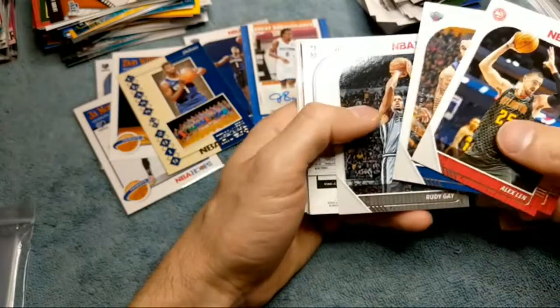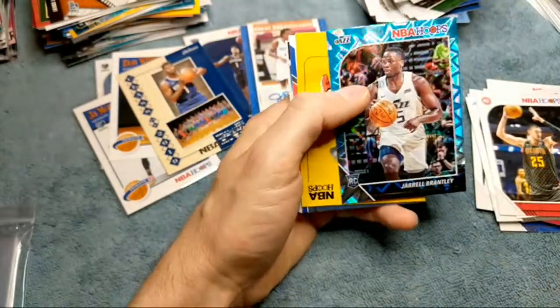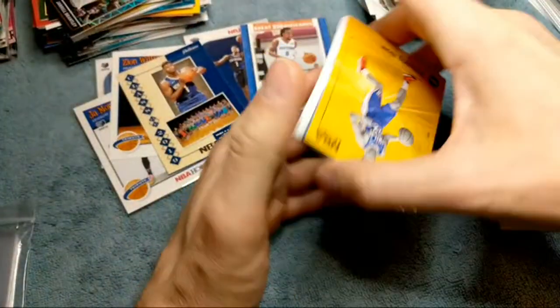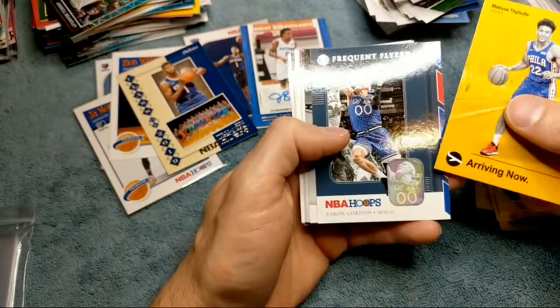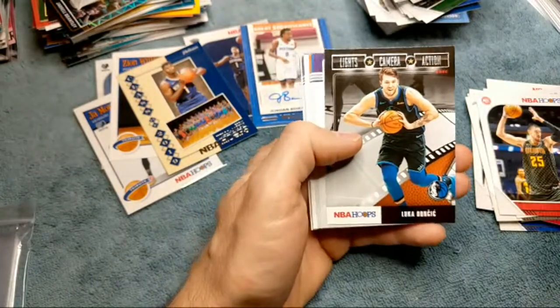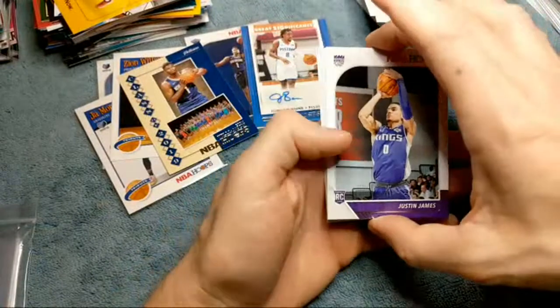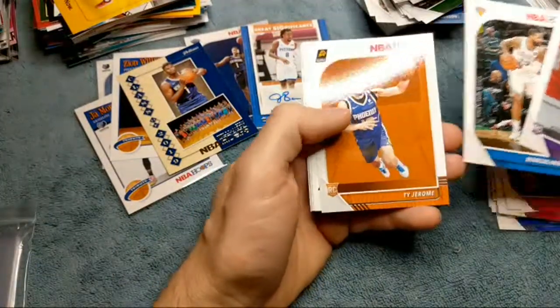Lonzo Ball, Jarrett Brantley. We didn't really get any two huge names; we got one rookie card for the Teal Explosion which wasn't too bad. Let's see what else we got here — Matisse Thybulle Arriving Now, there's an Aaron Gordon, there's a Luka Doncic! Is that like the first one we've hit this whole opening? It's as if he doesn't have a base card or something, or we just skipped over it. Let's see if we get another good rookie here at the end.